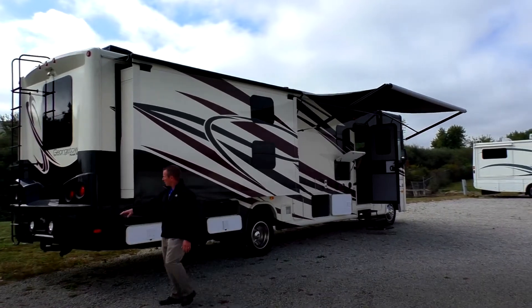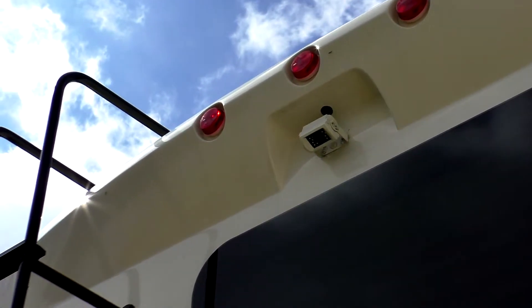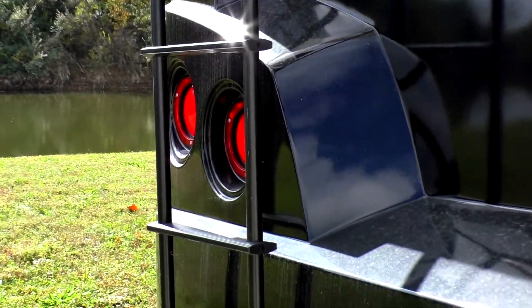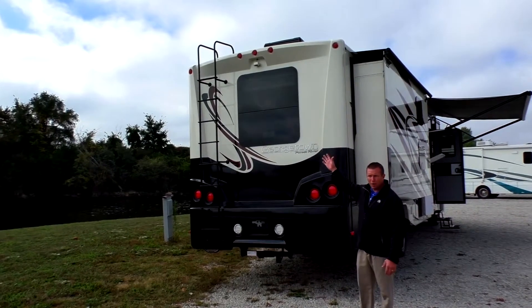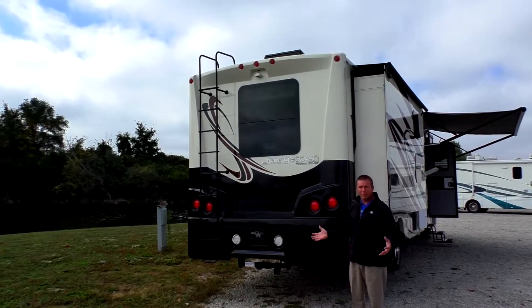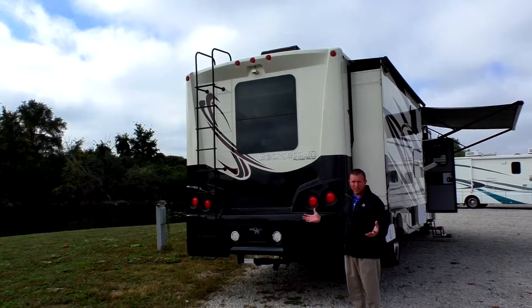As you come around to the back, you have a one-piece fiberglass cap with flat glass windows, a ladder for getting on the roof, and your rear vision camera recessed back in there. You also have a 5,000-pound hitch and some backup lights. On all Forest River Georgetowns, you have a one-piece fiberglass roof — way tougher than a rubber or TPO roof. It doesn't give you the black streaks, and you'd about have to be in a collision to damage it.